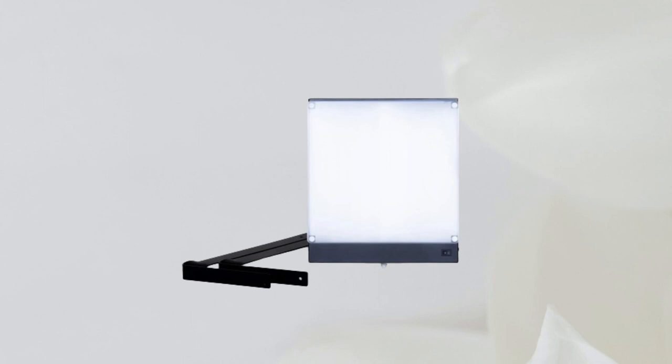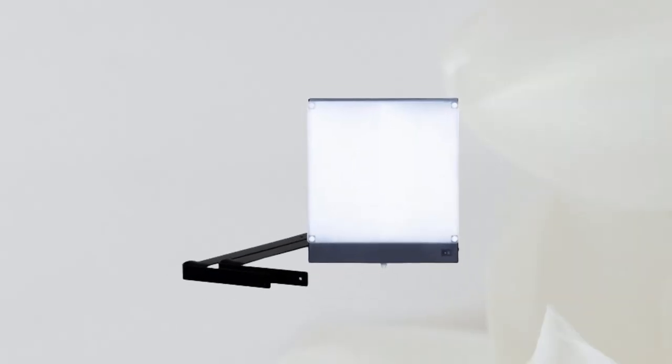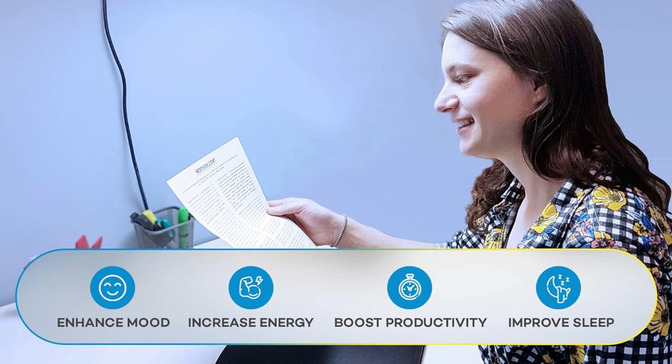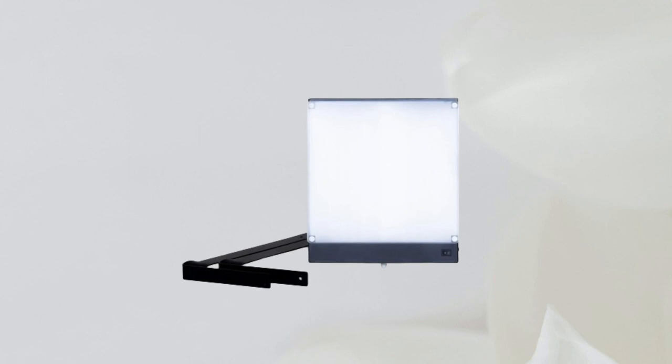Adorned in a sleek black color, the Light Up showcases a stylish and compact design that seamlessly integrates into various environments. With full-spectrum lighting and glare-free fluorescent bulbs, this lamp promises a bright and comfortable diffused light that effectively mimics natural sunlight. The UV-free attribute ensures a safe and effective light therapy experience. Scientific studies affirm the Light Up's positive impact on overall mood and well-being, demonstrating its ability to decrease melatonin and increase serotonin levels.